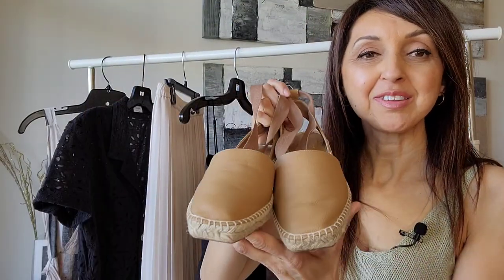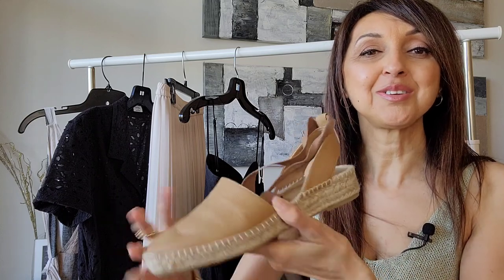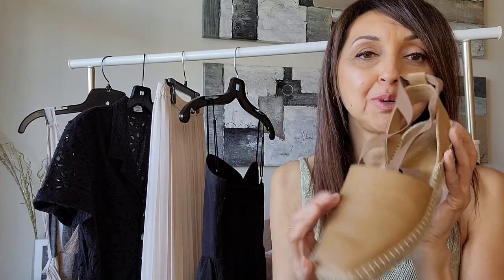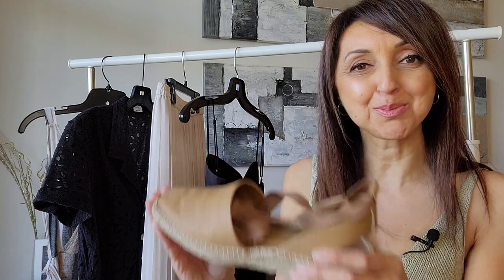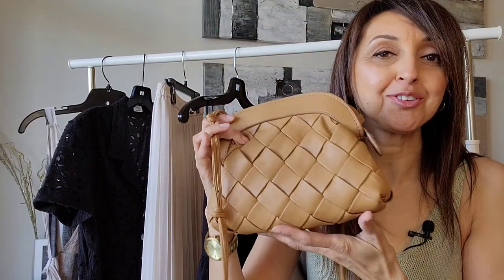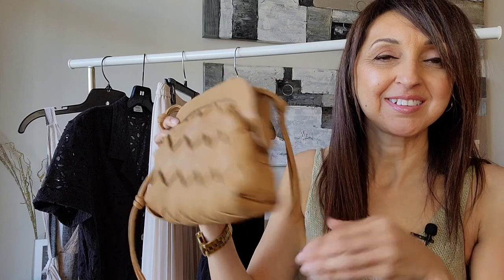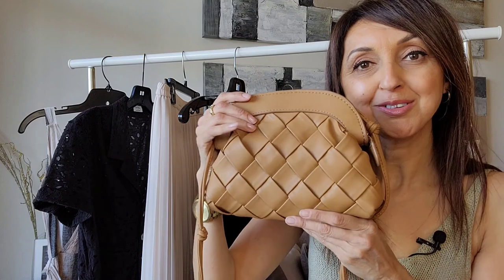I'll be accessorizing with gorgeous caramel colored espadrilles from Everlane. The wedge is lovely and not too high, they are very comfortable, and the leather is soft. They're available in a couple of colors and I'll leave the link in the description box below. For the bag, I have a lovely woven bag from Mango from last summer — it gives Bottega Veneta vibes with a nice strap with knot detail. It's a good size and practical enough to fit your phone, lipstick, and other little things. It's both practical and beautiful.